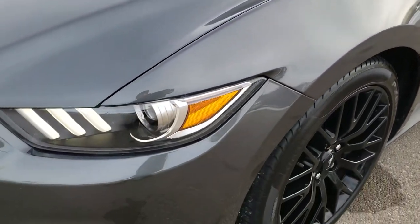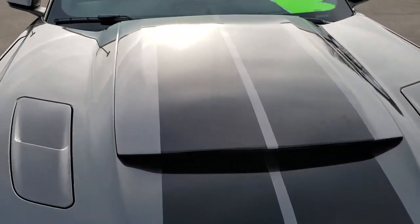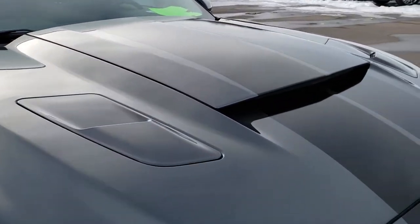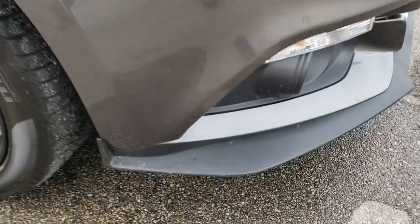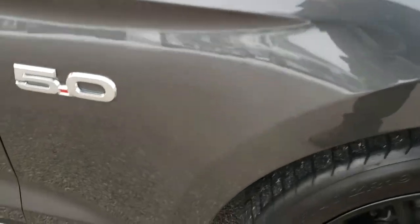Didn't see any dents or dings on that front fender. The hood is in nice clean condition — it has the black stripes that go over the top of the car. It has a cowl induction there. LED running lights. Once again that front valence, very nice and clean. Those are usually all scuffed up from hitting curbs and stuff, but this one's in excellent condition.